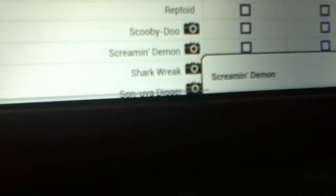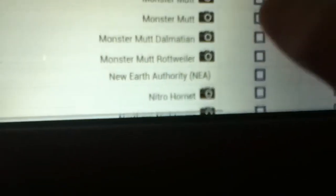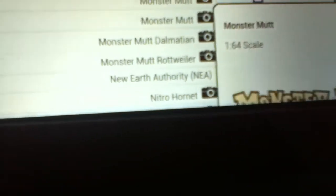Thunder 4x4 is confirmed. K7 is out. A return of Screaming Demon — yes! A cool paint scheme for that thing. Predator, Nitro Hornet — oh my gosh, I'm just so freaking happy. Two Monster Mutts!